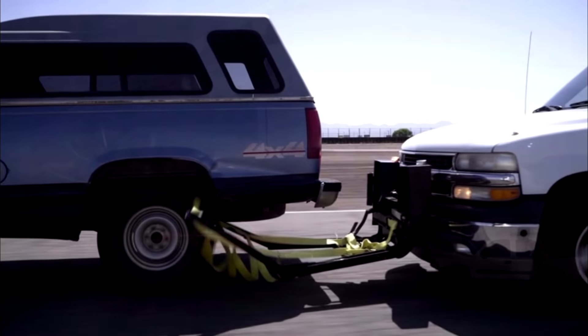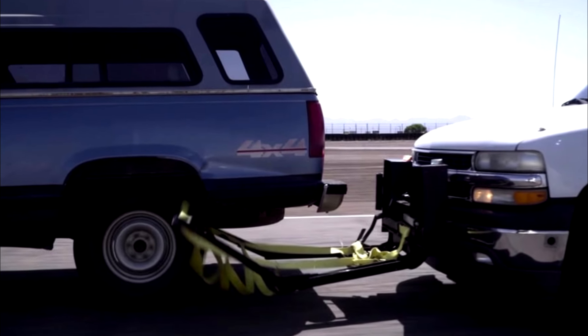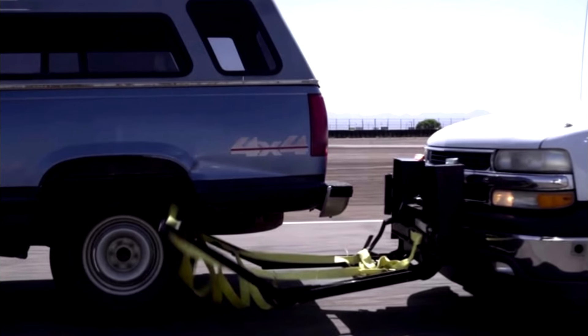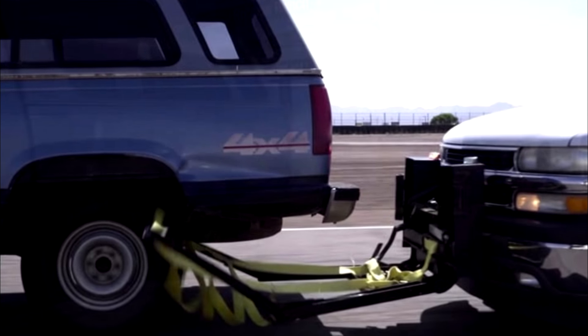One would lasso the horns, which seemed to be the easy part, then the second would try to get a lasso around one or both rear legs, which would totally bring the beast to a halt. And that second part is exactly what the Grappler does, but to a car.